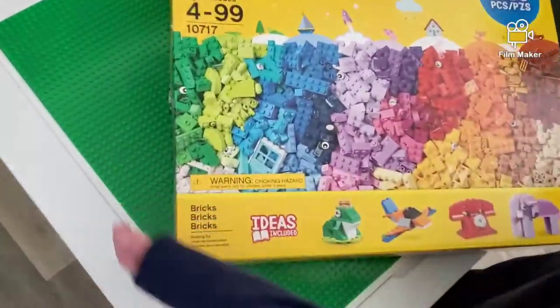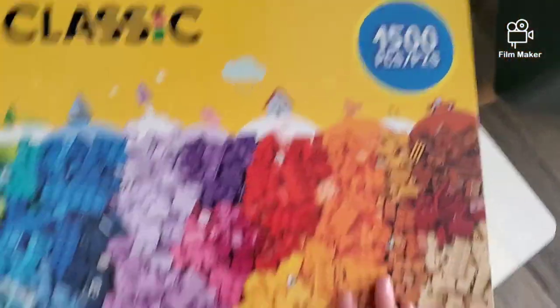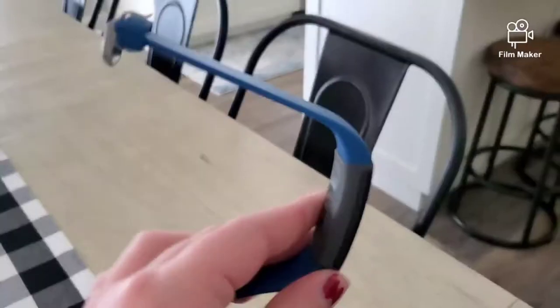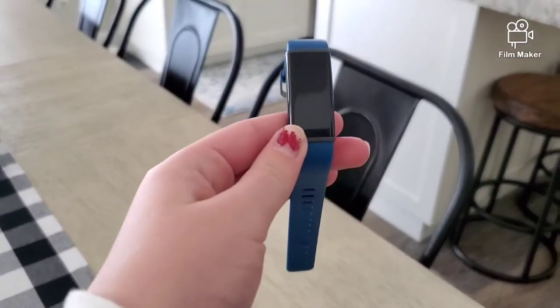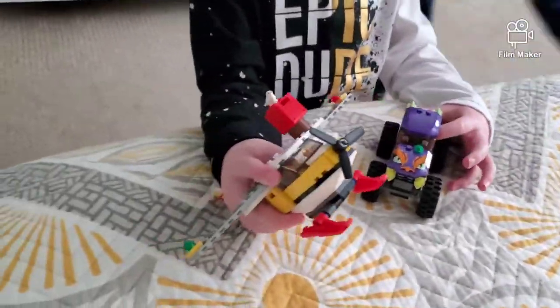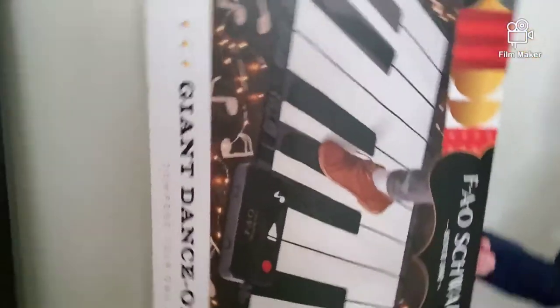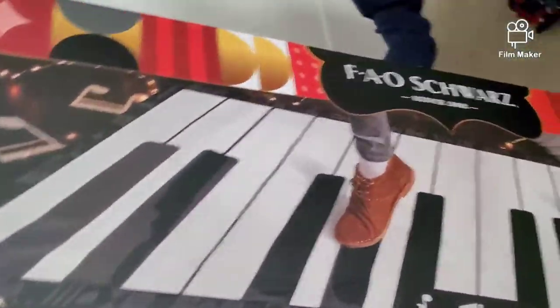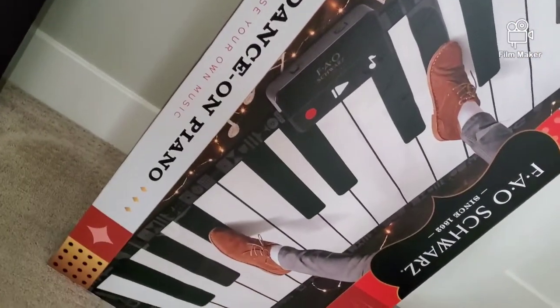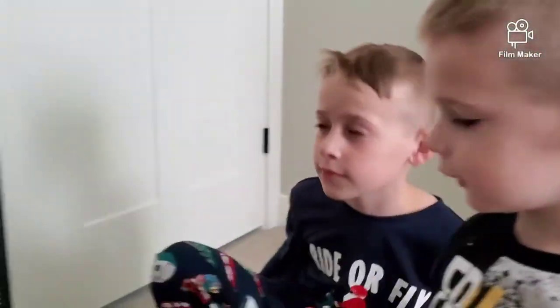This is a really big pack of Legos, and then this is the Lego table to stick them on, and this is a Fitbit for kids. Cooper also got a Lego set. Go show your big present — look at his piano! It's one of those pianos that you walk on and step on, and you can make music.